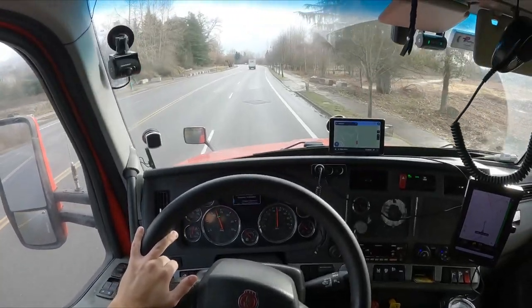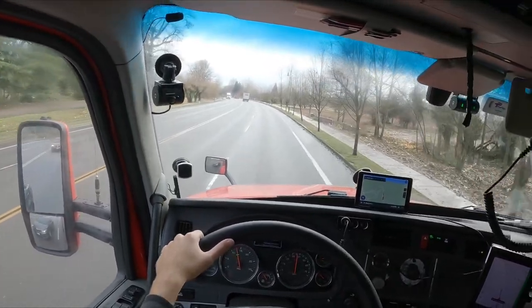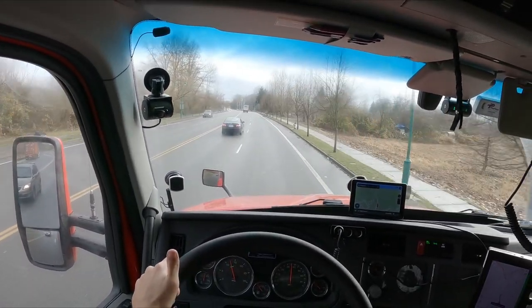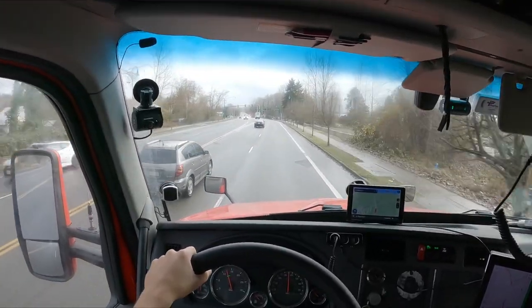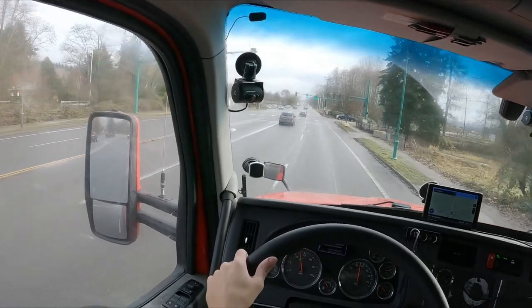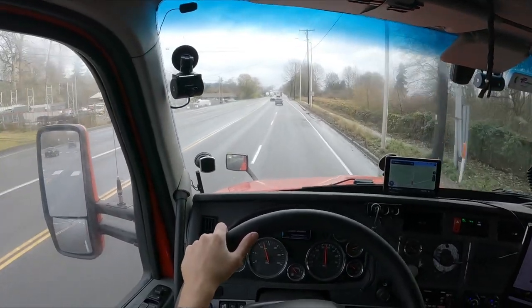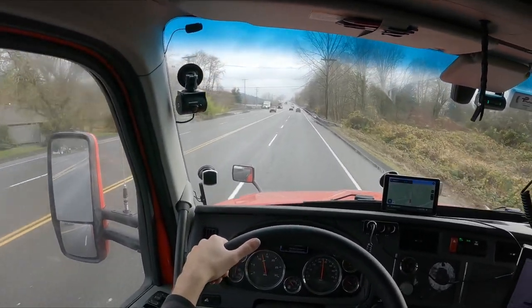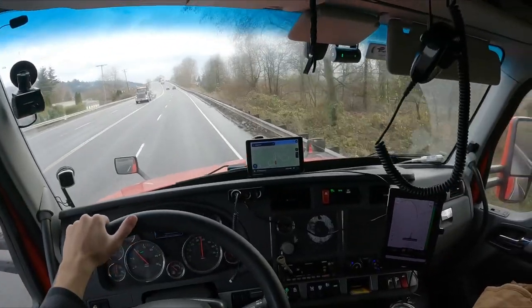We're about a mile away right now. We're turning into the customer and we already got our next load. It's picking up — I think it's like right up the road. If I remember, it's the one my trainer was telling me about that most likely would be the one I was going to be getting out here. It's a Cabela's load. Maybe I'll get to go to one of the Cabela's stores — that'd be kind of cool. I've never been to one. I've always wanted to go to like a Bass Pro Shops or a Cabela's.